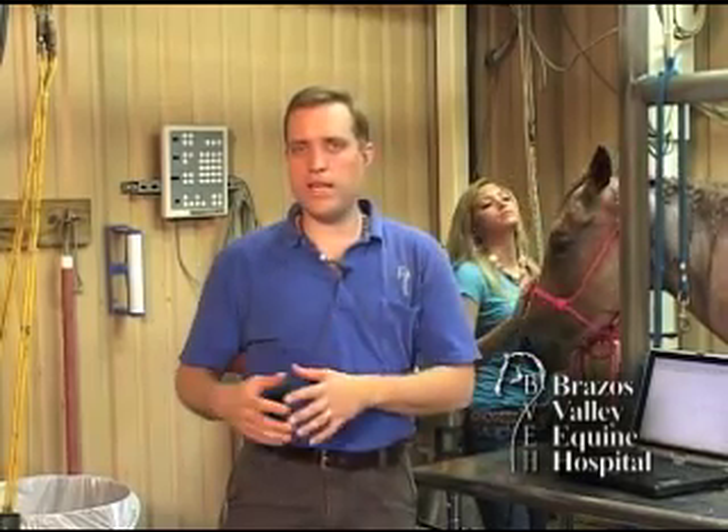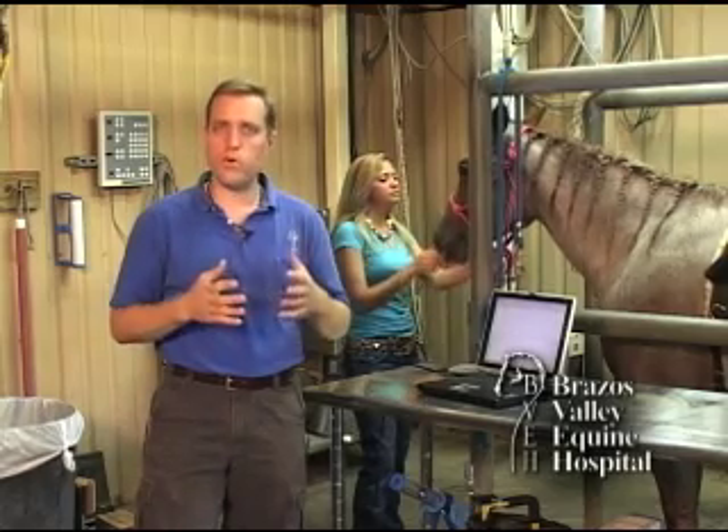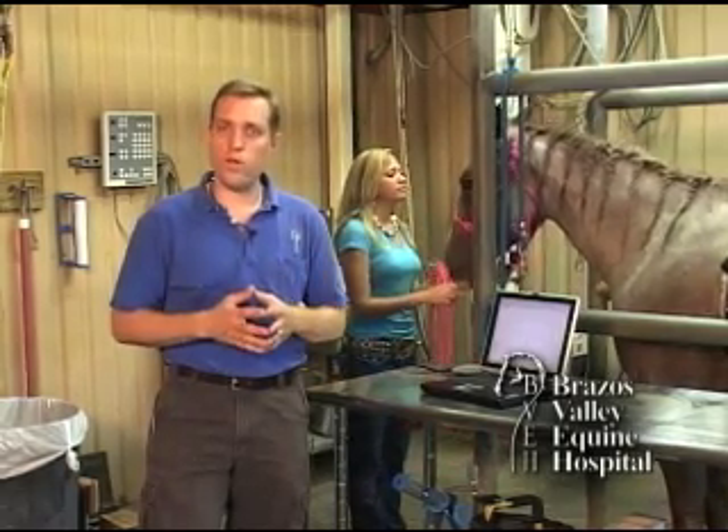We can then immediately look at that horse's heart with an ultrasound and determine whether that murmur is significant or not and where the leakage is occurring. Looking at congenital problems — or problems the horse is born with — the most common would be a VSD, or a septal defect in the ventricle, essentially a hole in the heart.